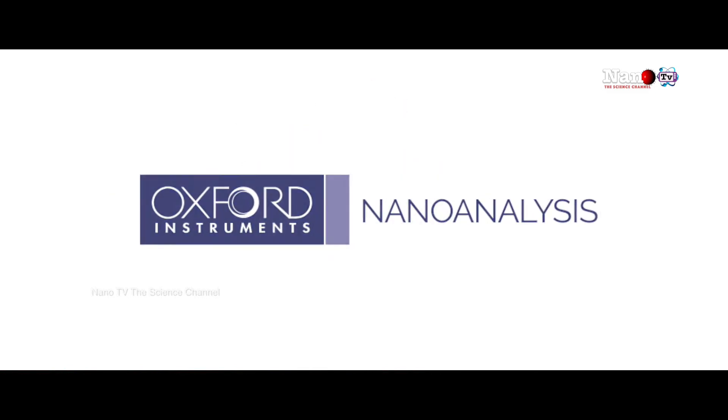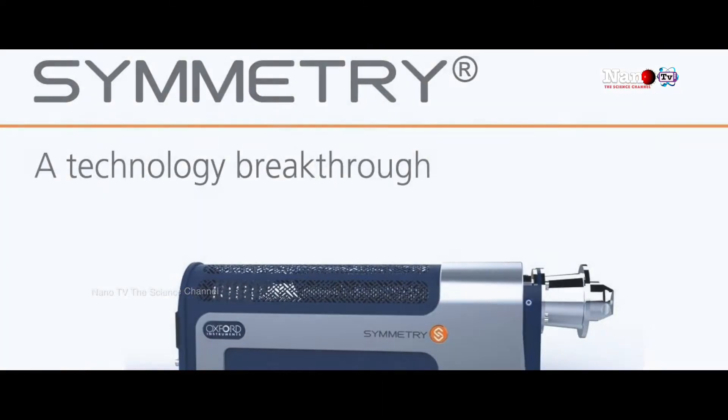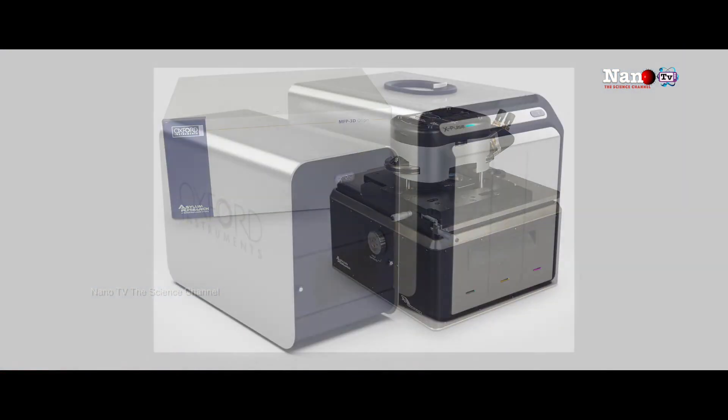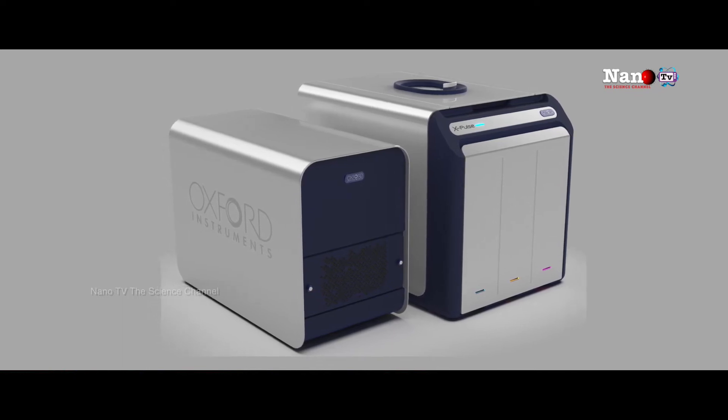We have a Nanoanalysis division which manufactures EDS, WDS, and EBSD systems that work with electron microscopes. We also have Asylum Research atomic force microscopes, and very recently we started pushing ANDOR into the life science segment.